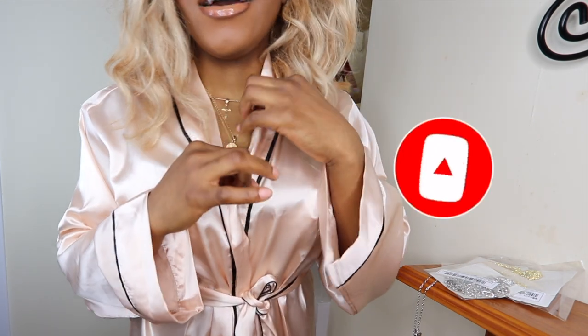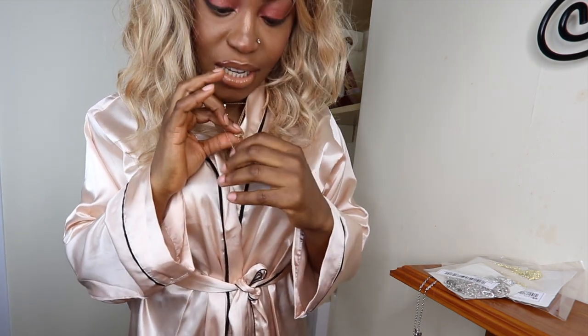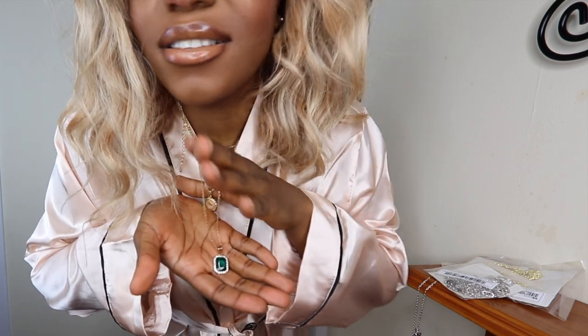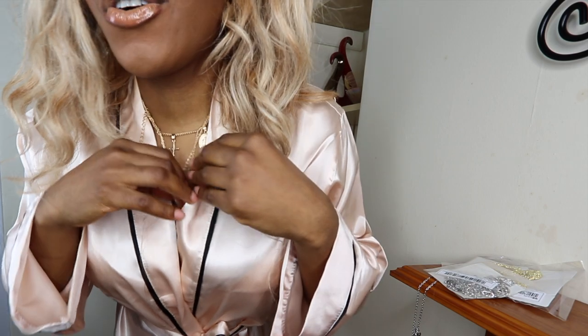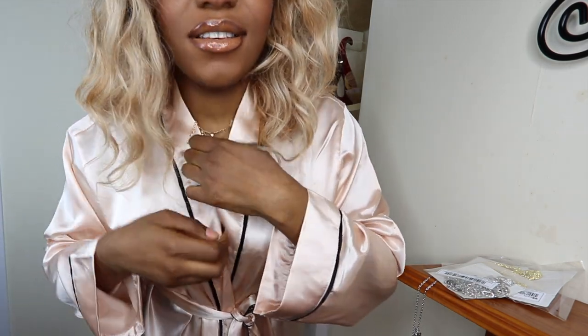Also this necklace — I already took this out before filming. This necklace is also from Shein. I really like it because it's green, and green just looks so beautiful. Plus my name is Olives, which is almost similar to green, so I love green. This necklace is just gorgeous — it's a layered necklace.